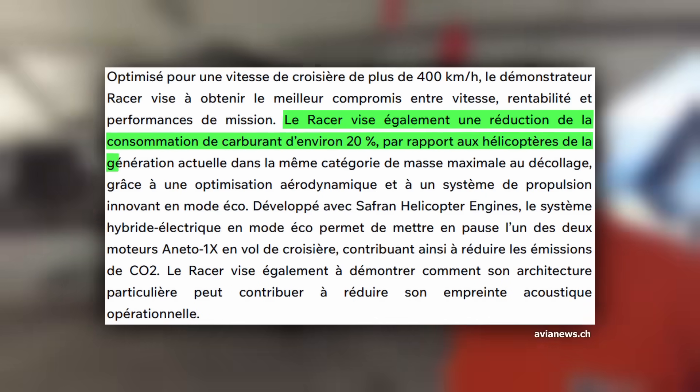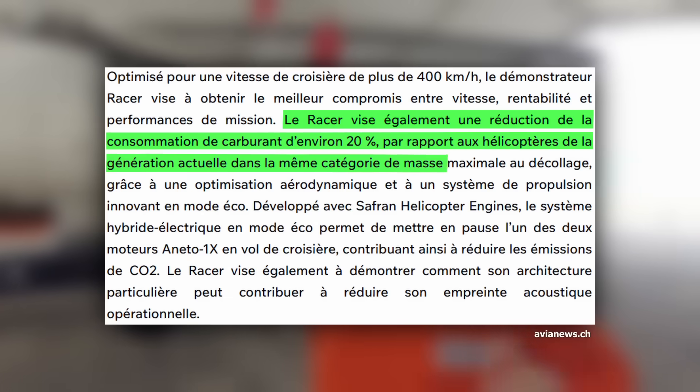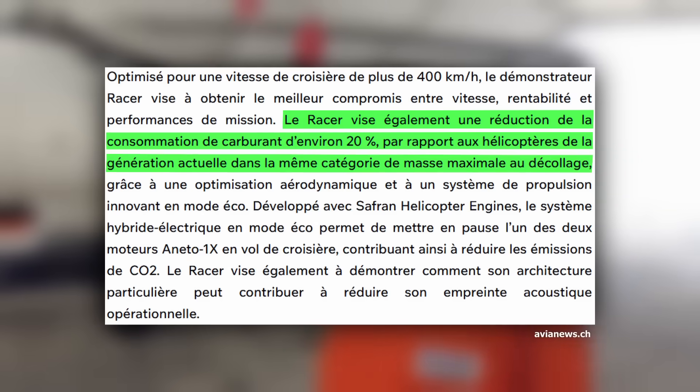There are several phases in the demonstrator's test program. The first is to verify the initial performances, the concept, and the stabilities to make sure everything is safe. But we are already thinking about specific modes. Since we have two engines, we think that if we reduce the power of one engine quite strongly, we can maintain enough speed while greatly reducing consumption. These concepts will be tested in the second phase of the prototype's flight tests.